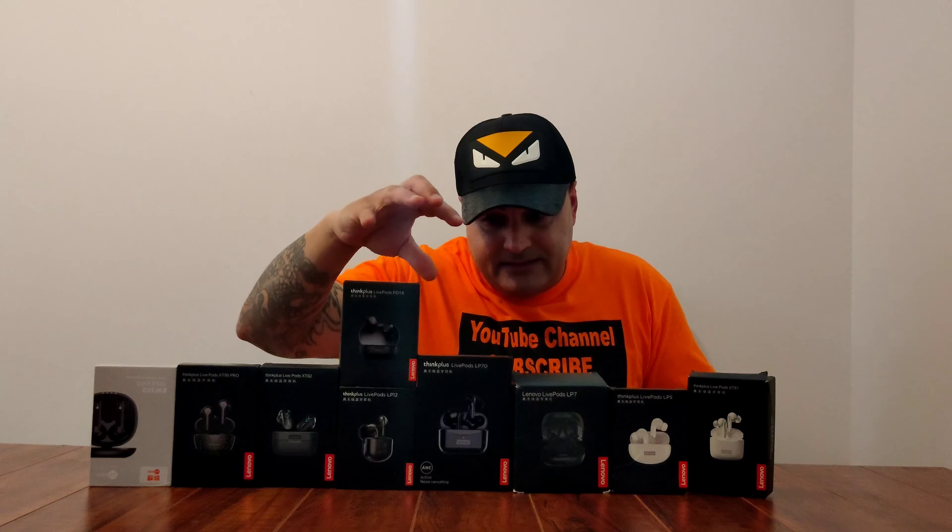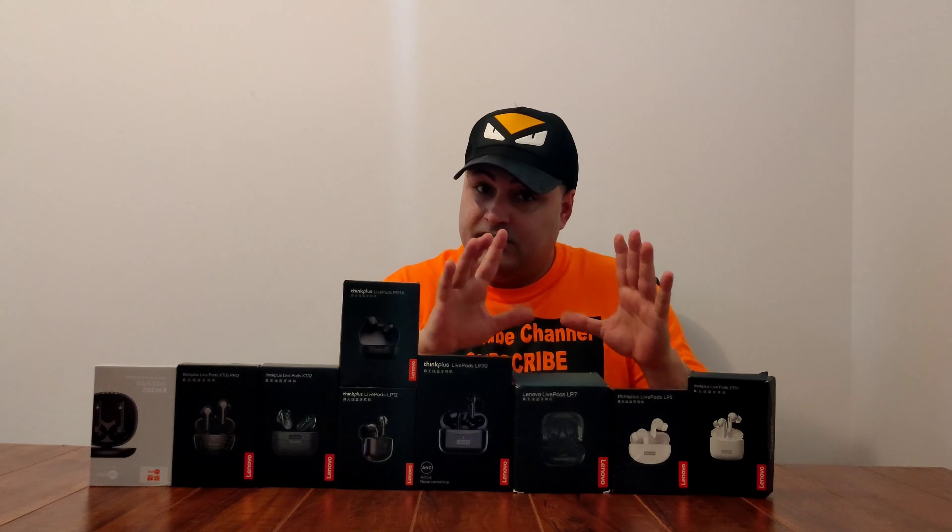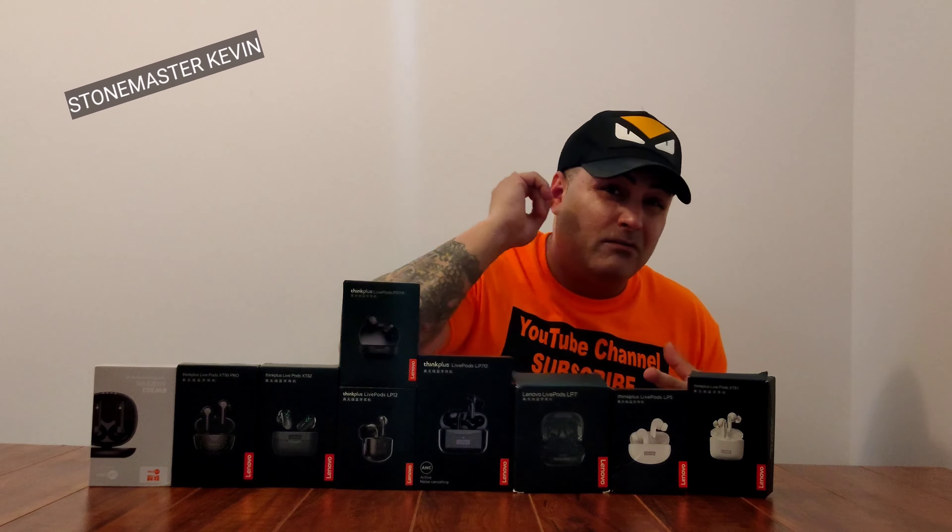I got a lot of messages and emails asking me what is the best Lenovo earbuds you can buy for under $30. So I picked up nine sets of earbuds right here in front of me. These are all under $30. There are three that I think are the best, and my favorite — there's only one I would actually choose for under $30. It has the best sound, best performance, very comfortable, and long battery life.